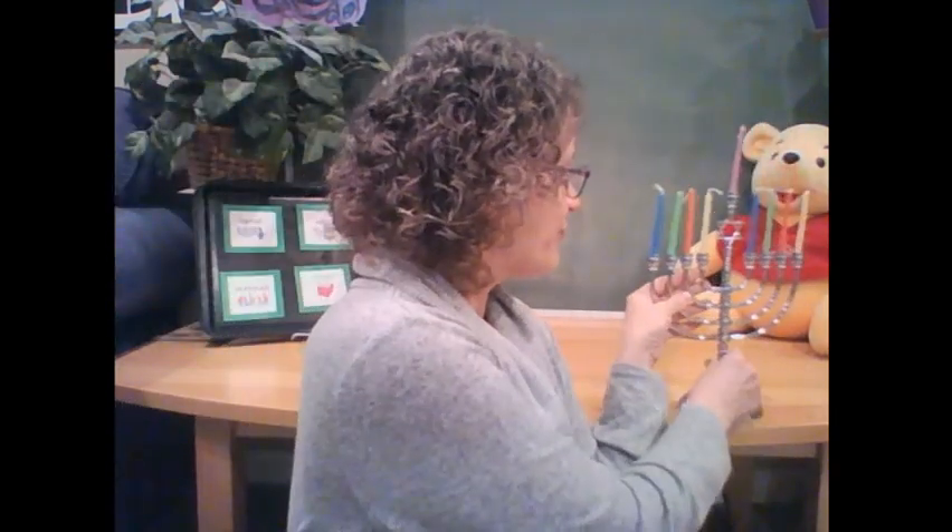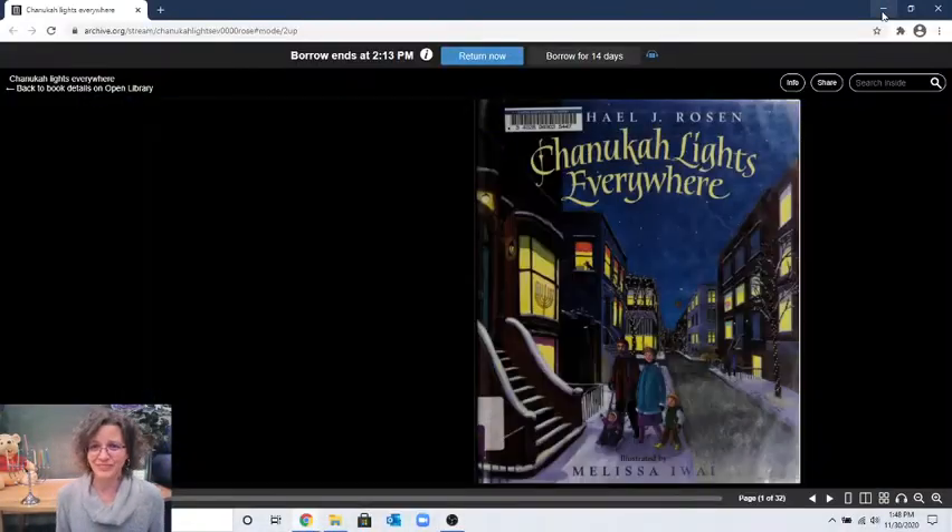It's so beautiful! This is why Hanukkah is also called the Festival of Light — because we light the candles and it's so beautiful to look at that light on a dark winter night. The book I have to read today is called "Hanukkah Lights Everywhere," because we don't just see light from our menorah — we see light from all kinds of places. Let's look at this book and see where we might see some of our Hanukkah lights.